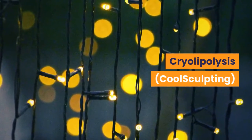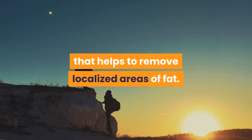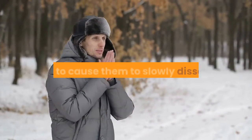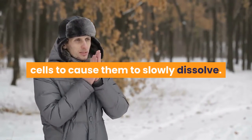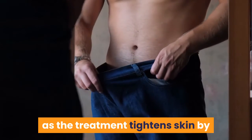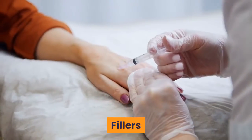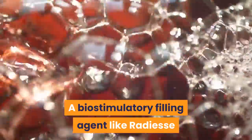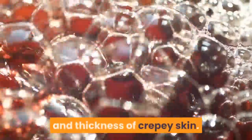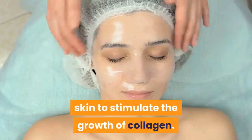Cryolipolysis (CoolSculpting): Cryolipolysis is a non-invasive procedure that helps to remove localized areas of fat. The treatment freezes the lipids in fat cells to cause them to slowly dissolve. Cryolipolysis is used when loose skin is over excess fat, as the treatment tightens skin by removing the fat underneath the surface. Fillers: A biostimulatory filling agent like Radiesse or Sculptra can improve the appearance, texture, and thickness of crepe skin. These agents are injected into your skin to stimulate the growth of collagen.